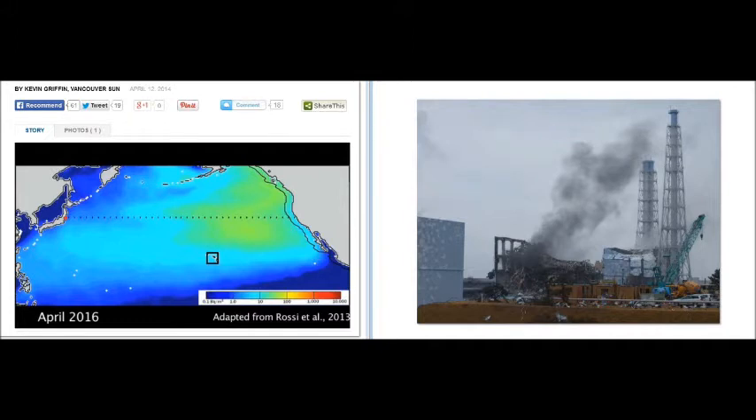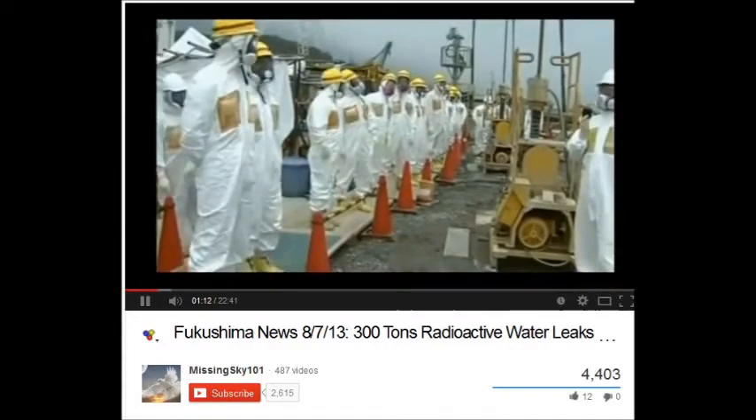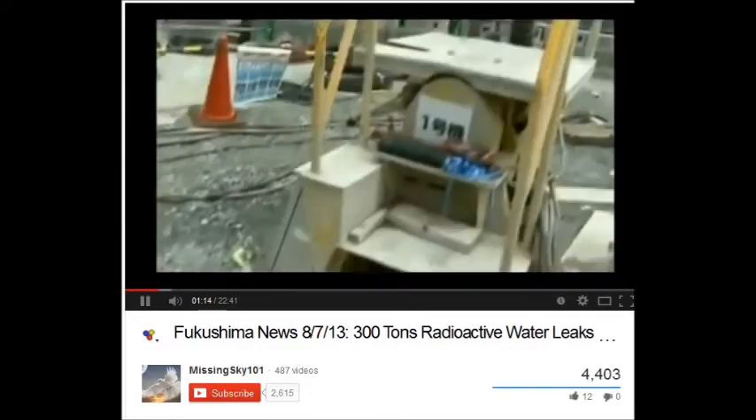What they're doing is keeping you focused on a single release — a single release into the atmosphere. Then they marginalize that by saying it dispersed. And if that's what happened, it would be fine. But that's not what happened. 300 tons of contaminated water were leaking from Fukushima's crippled nuclear reactors on a daily basis.